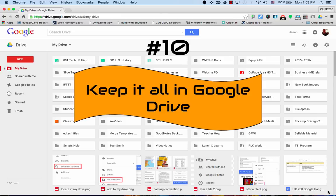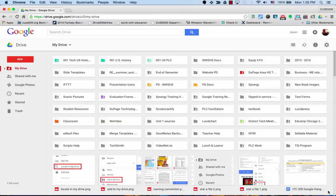Keep it all in Google Drive. It sounds simple, but the fewer places you have to look for something, the easier it will be to find. Keeping things in Google Drive also helps you find files on the go or at home. So whenever possible, put it in Google Drive. Don't worry about splitting your time between network drives, Dropbox, or any other type of online sharing.